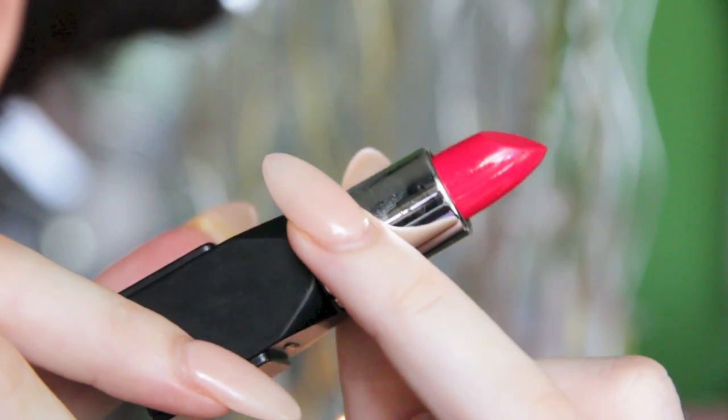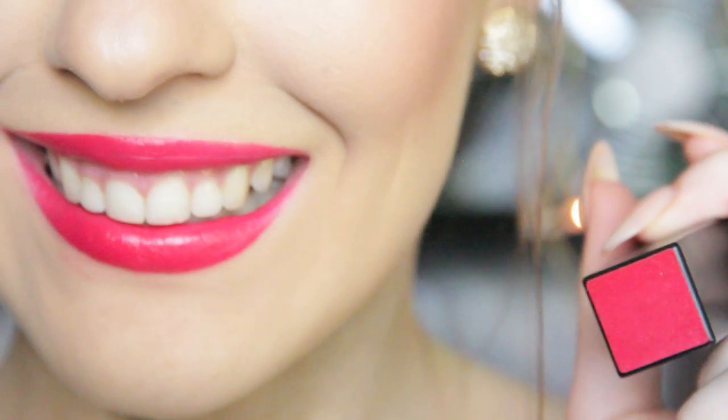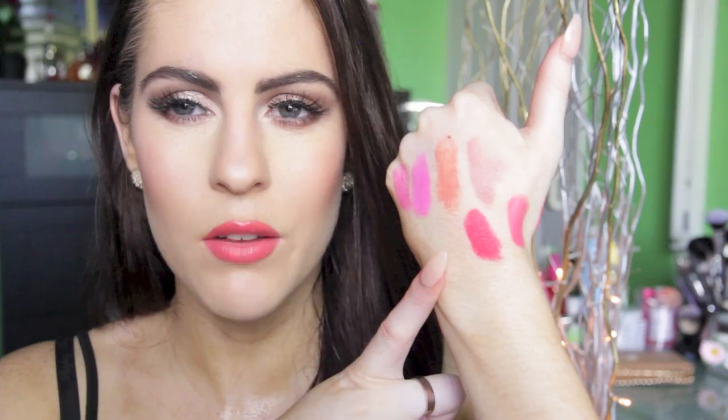Moving on to the darker shades — I got Miss Mia Foxy Hibiscus, which is another matte. From the packaging it looks like a really true classic red, but when it's on it looks more like a pinky red, which you can't go wrong with in summer. I feel like in summer sometimes you don't want to go for the full red — you want a little bit of a pink undertone. So I really, really like that one.